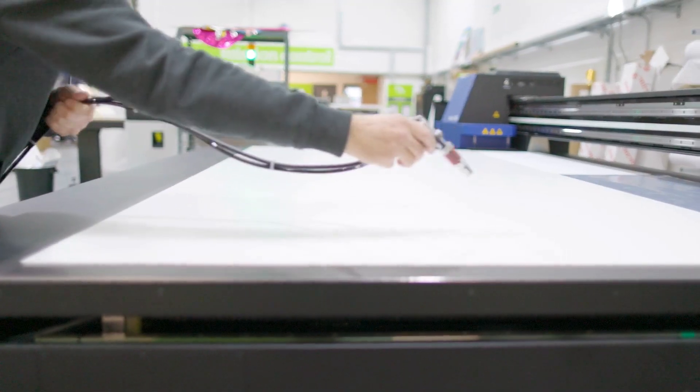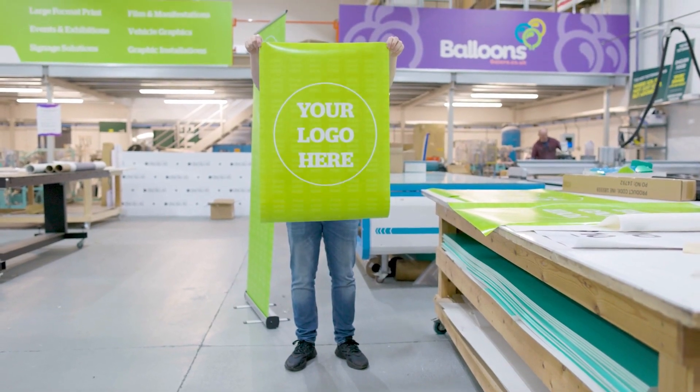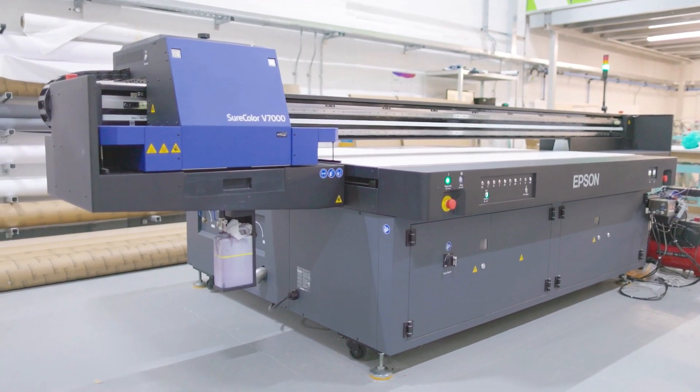These other services that we produce in-house can help make your event look amazing and also go very smoothly, because you've got one central place where everything's being produced.